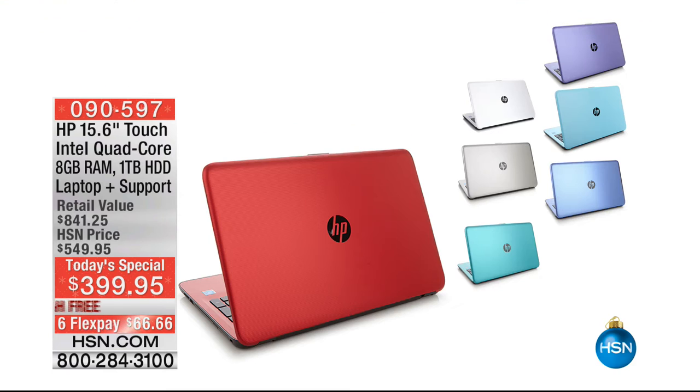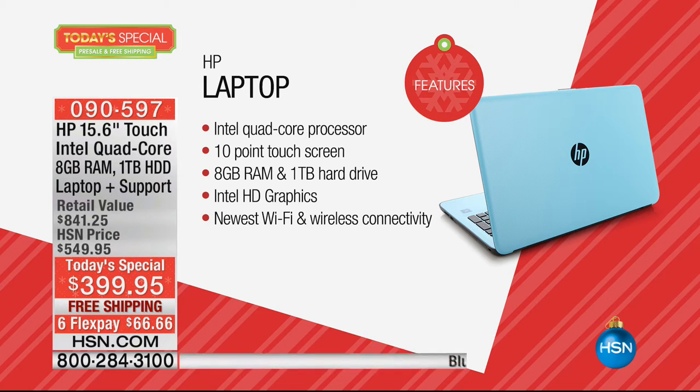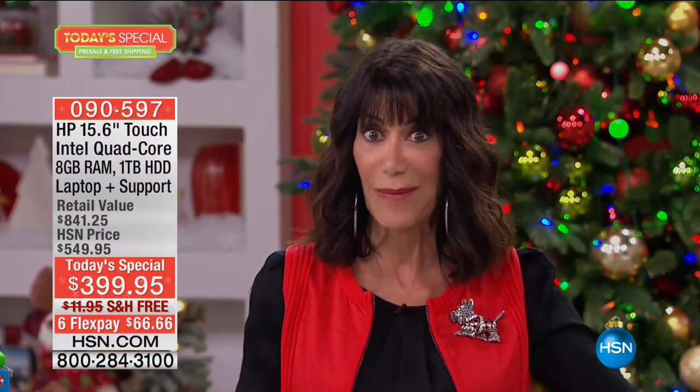We have the most incredible today's special you can shop for right now ahead of time. It's off the charts — half off retail. You're getting a touchscreen with an Intel quad-core processor, the newest Wi-Fi, and lifetime computer support. We have blue, light blue, purple, red, silver, teal, or white. $399.95, free shipping, six FlexPay — the lowest price on a 15-inch touchscreen we have ever offered here at HSN.